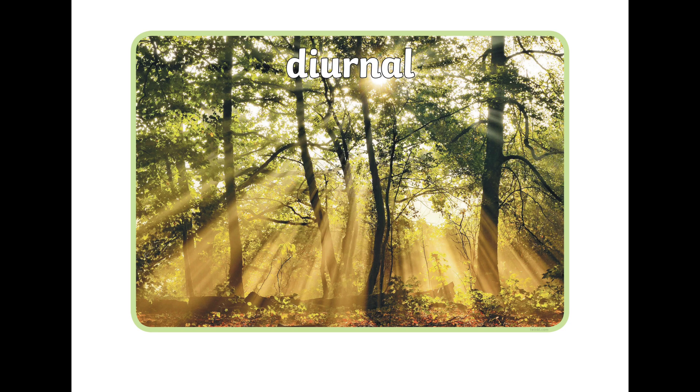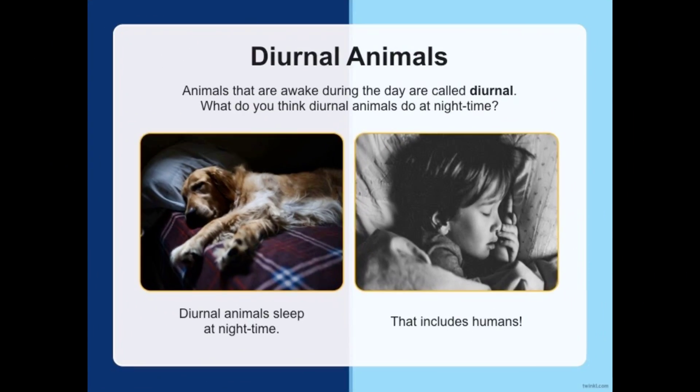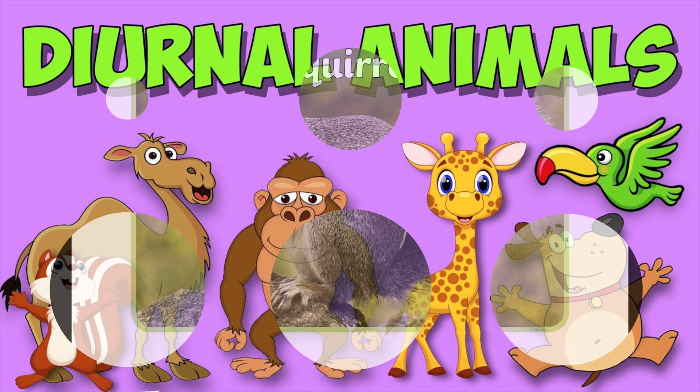Animals that are diurnal are usually awake and they're active during the day. They eat and look for food during the daytime and they need light to help them see easily. And what do you think they do in the night? They sleep just like us humans. Let's look at some more diurnal animals. Can you say the word diurnal? Yes, diurnal.